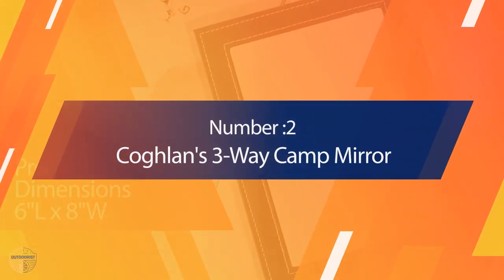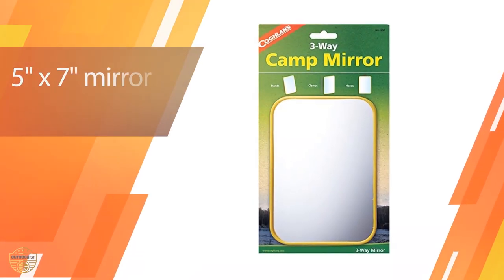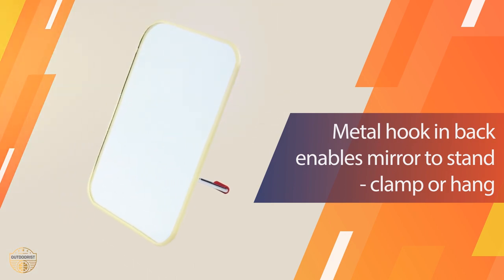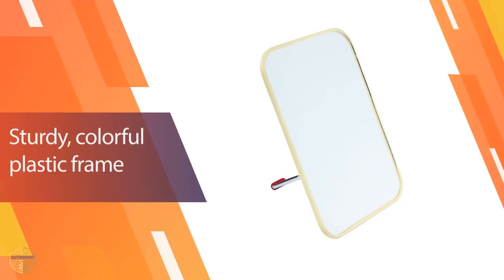Number 2: Coughlin's Three-Way Camp Mirror. Coughlin's mirror is made for campers who love the outdoors. These mirrors are made with the very finest materials that you'll find in any mirror. It is easy to clean — just wipe with a wet cloth. It's lightweight and has an attractive pattern, and it also comes with a carry pouch to help transport it.